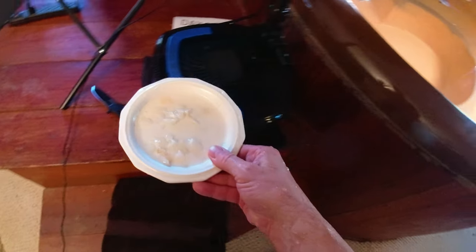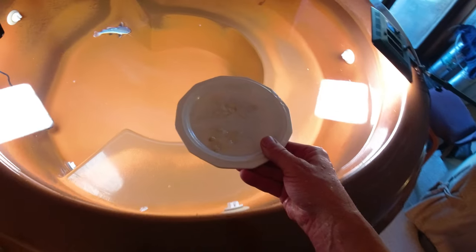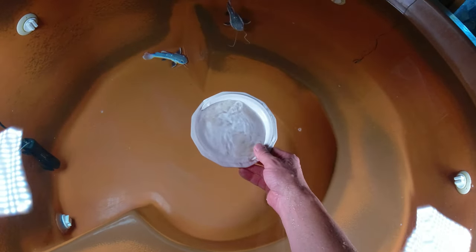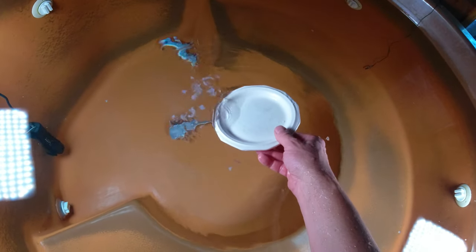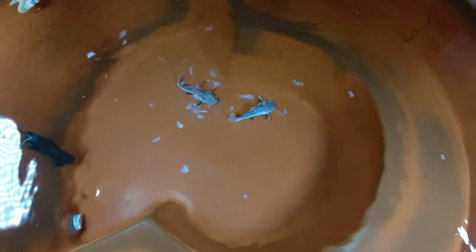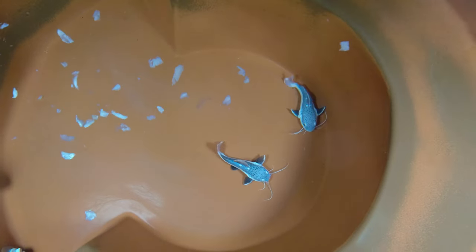I'm going to feed them the rest of this food here — this is three different kinds of fish: cod, tilapia, and mahi mahi that I got at the grocery store. And I want to finish up with some underwater video.